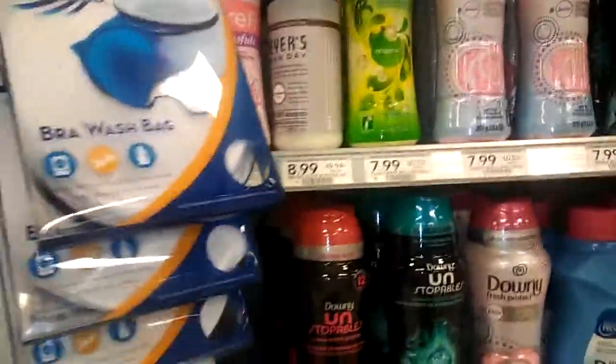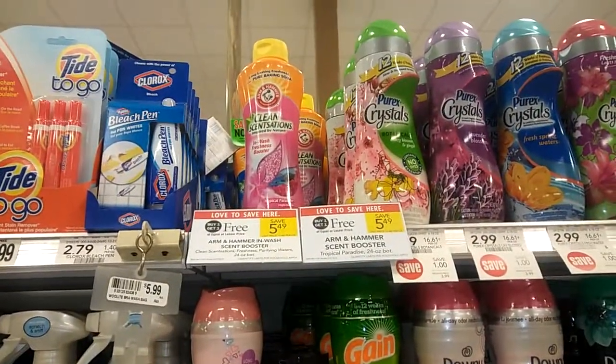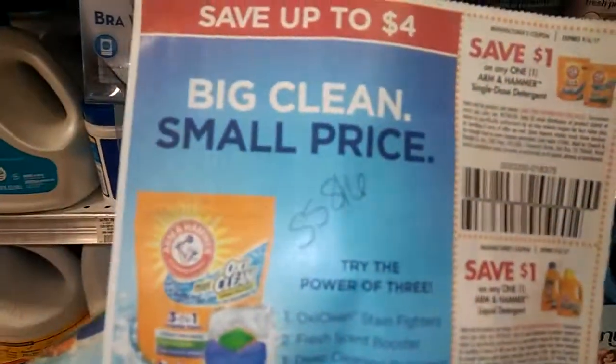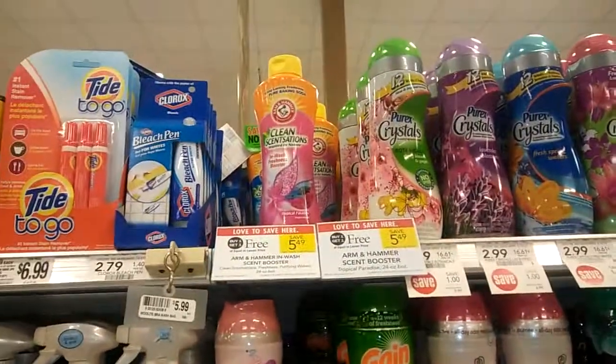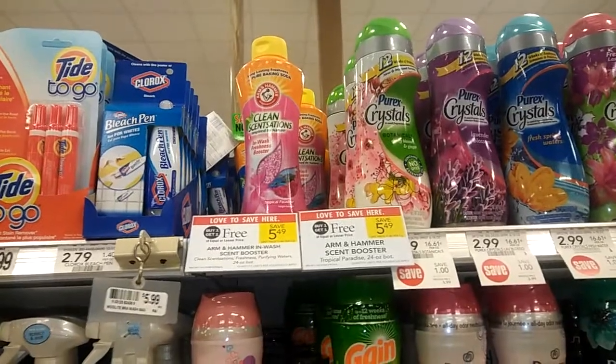We'll start with the scent boosters so I don't have to walk back down here again. The scent boosters are on sale BOGO at $5.49. You're going to buy two, and in your 8/6 Smart Source there is a $1 off one manufacturer coupon. So buy two, use two, and you are going to pay $1.75 a piece.